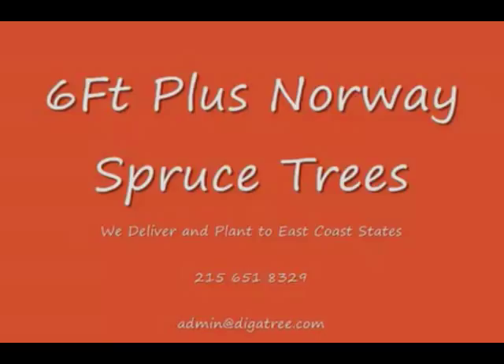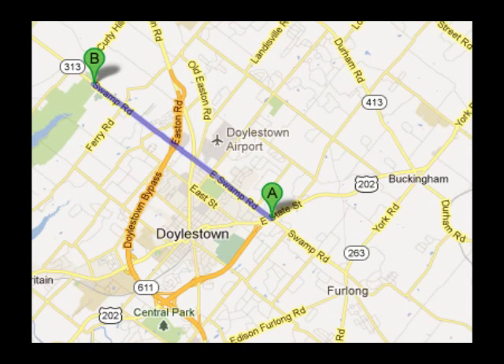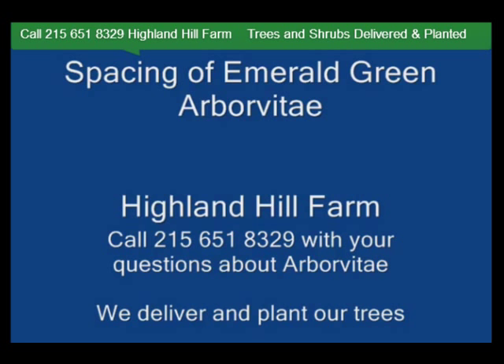Or if you have a question about trees and shrubs, we'd be glad to try and answer your questions. Highland Hill Farm is your source for information and also for trees and shrubs on the East Coast. Thank you.